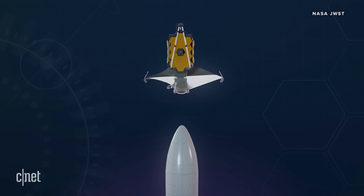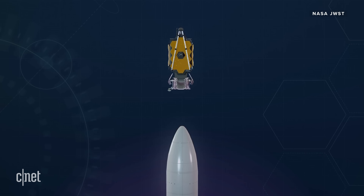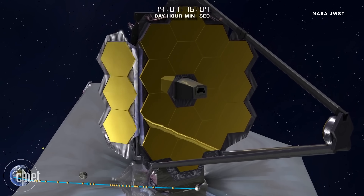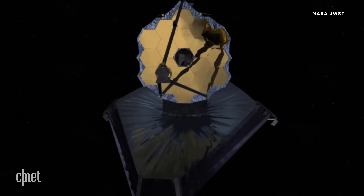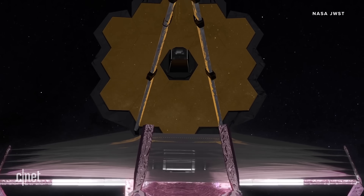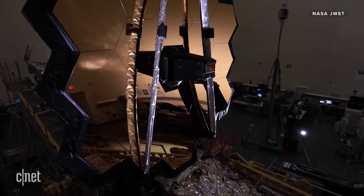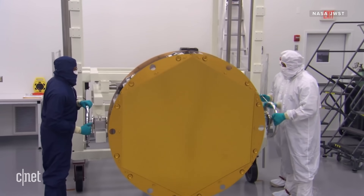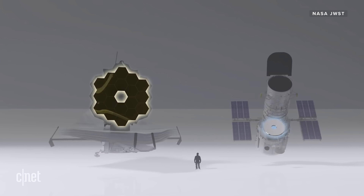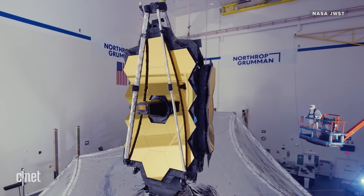The James Webb Space Telescope is bigger than its rocket, and it has to be folded up origami-style before unfurling in space. But it's big by design, starting with that huge gold mirror. It's 6.5 metres wide — or about 21 feet — and it's made up of 18 hexagonal segments. It's six times bigger than the mirror on Hubble, and it's designed to capture as much light as possible.